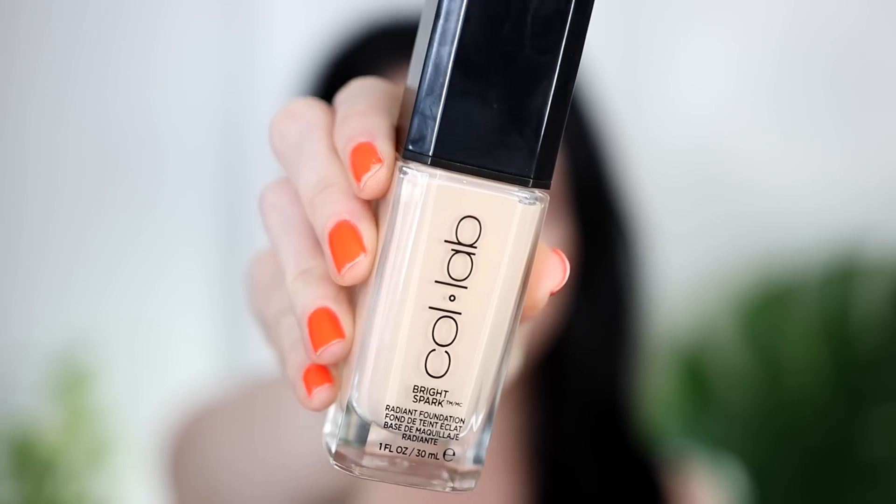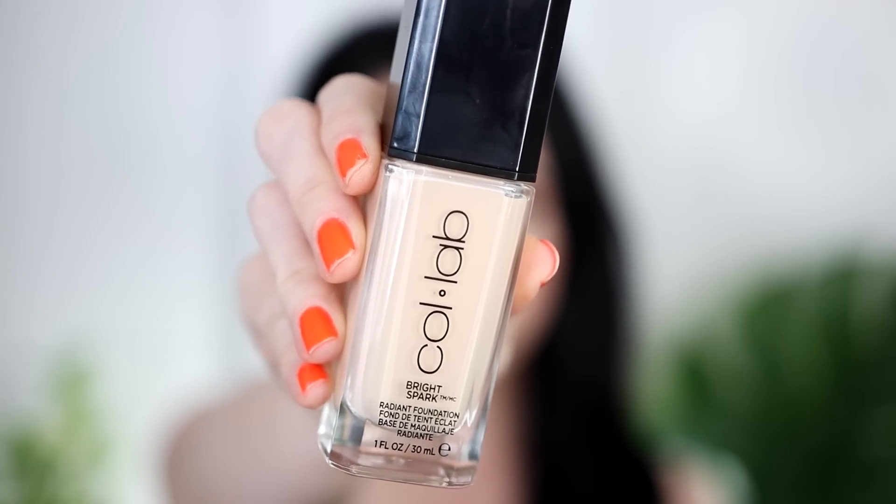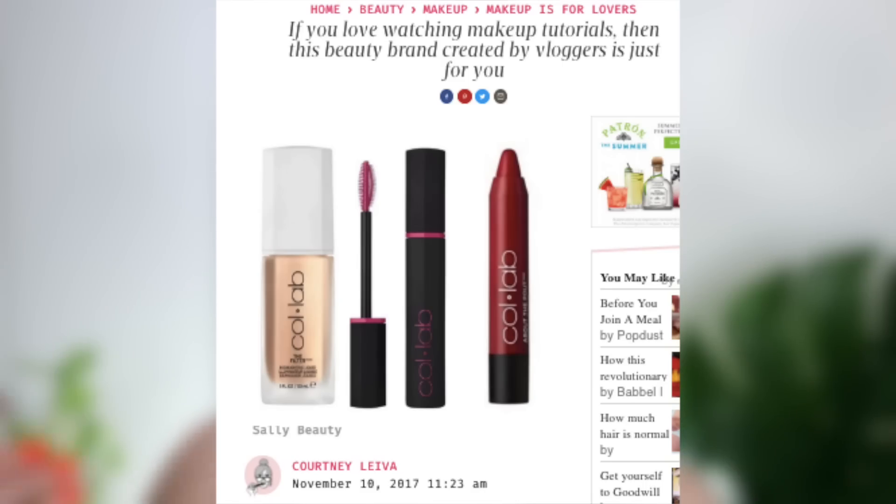Today is Foundation Friday and we are trying out a foundation from Sally Beauty Supply. This is their Collab Bright Spark Radiant Foundation. The Collab line for Sally Beauty is fairly recent — I think it launched last year — and most of their products were in collab with influencers, though they have some standalone products as well.